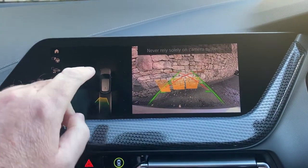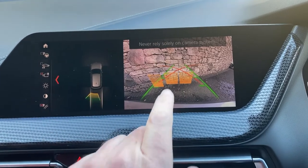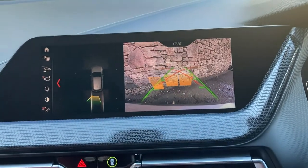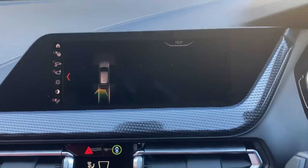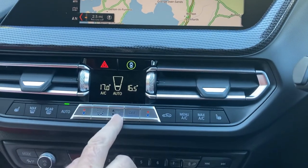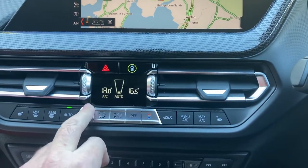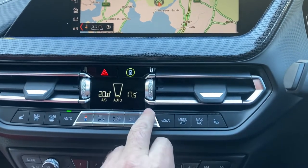We've got parking sensors on the front and parking sensors on the back. We've got a camera out the back as well with obstacle markers and guide lines. We've got DAB radio and Bluetooth for the phones as well. We've got climate control - dual zone climate control in the front, so the passenger can have a separate temperature to the driver.